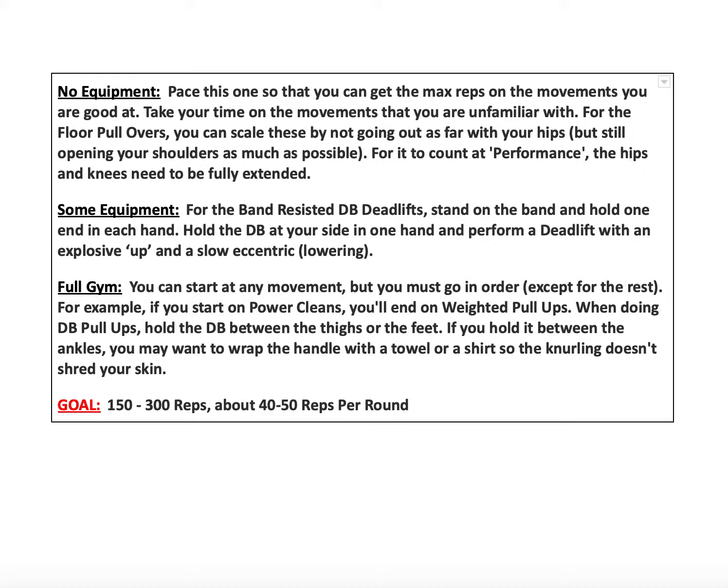For the floor pullovers, the video will be in there for you. You can scale these by not going all the way out, but keeping your shoulders open as much as you're able. In the bottom of that pullover, you're either doing a floor slide with your hands and then coming back in, or you can lay on your back and — if you have something weighted to hold, like a dumbbell or any weighted object, maybe a dog or a child — extend your arms over your head and then back to facing the ceiling.